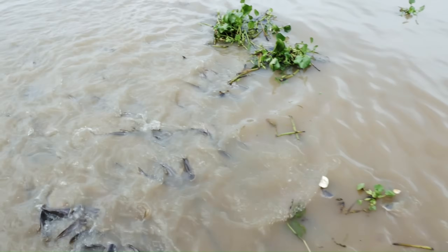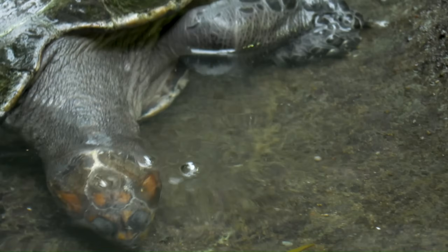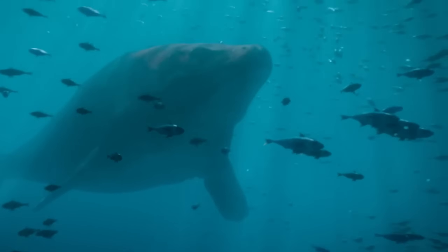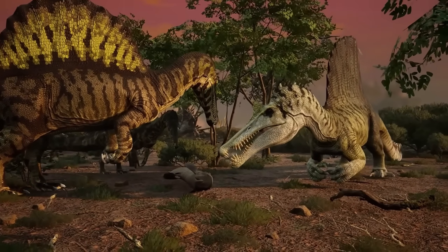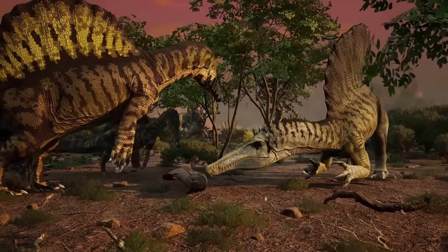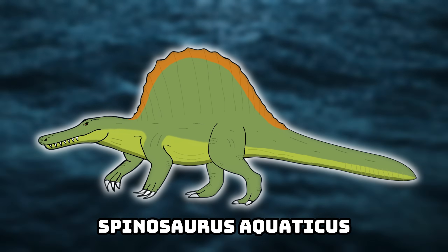Its diet would almost completely consist of marine life — large fish and semi-aquatic reptiles, possibly even the odd small mosasaur if it swam up into the region. Because suitable habitats would be limited, populations would remain small and localized. Even so, within its chosen environment, Aquaticus would be a highly successful hunter.